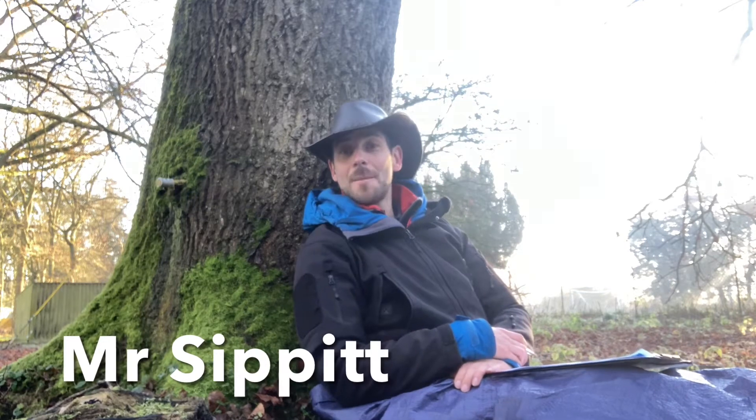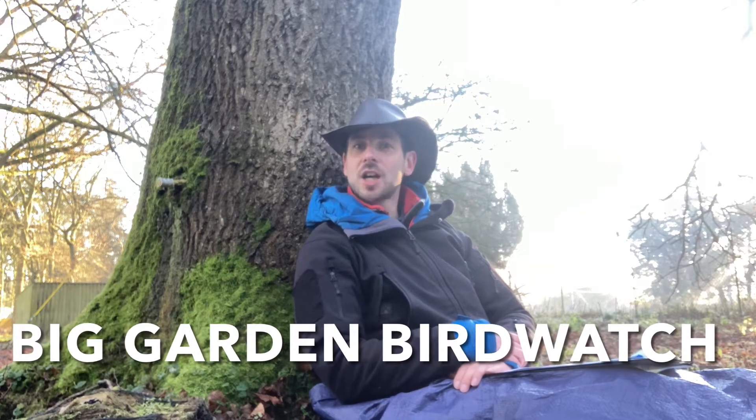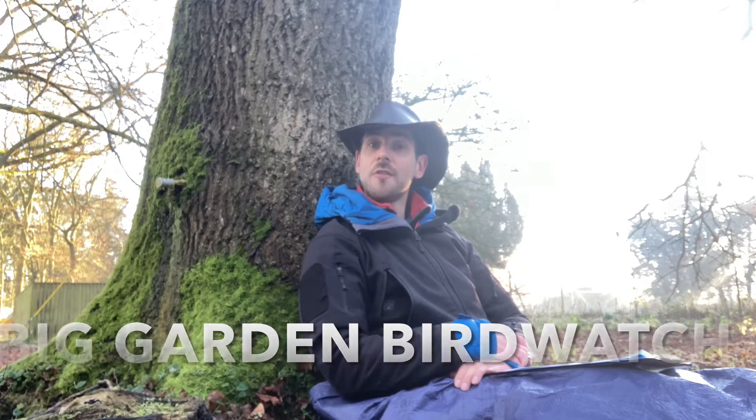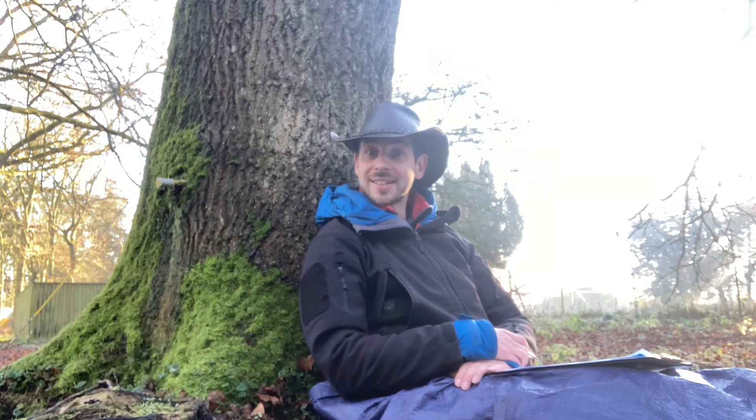Hello everyone, you've found me getting ready for the RSPB's Big Garden Bird Watch. The RSPB stands for the Royal Society for the Protection of Birds, and it's their job to tell us how we can best look after and protect our little winged friends.